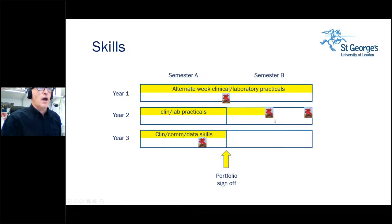Presentations are how research projects are assessed — you do a short report and then give a presentation about your research project, and you also give a presentation about how your work placement went. You will also do clinical skills, communication skills, data skills, and writing skills in the first half of your final year, after which your portfolio will be signed off.